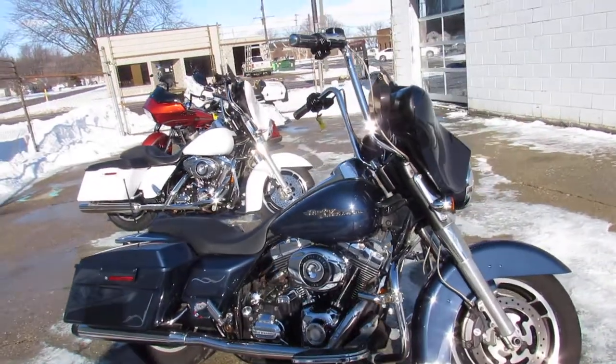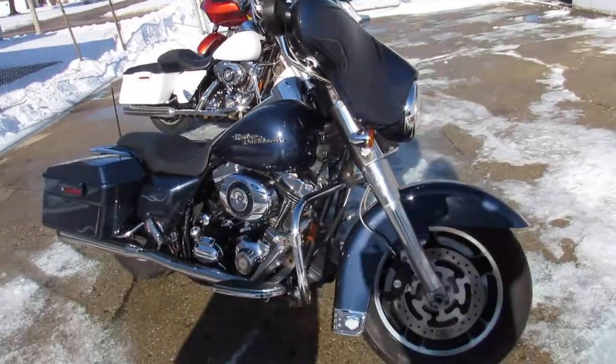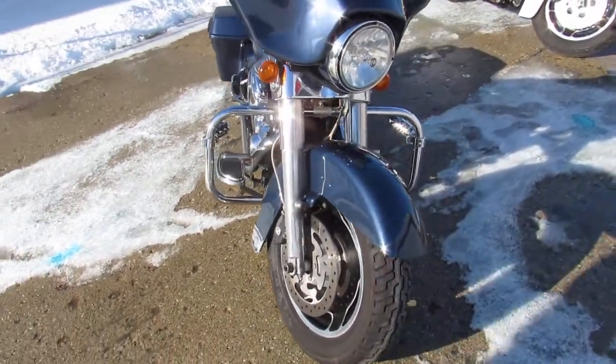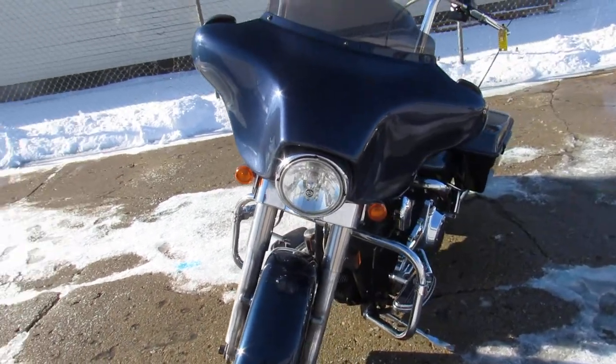Hey guys, ApprovalPowerSports.com here. Riding season is just around the corner. We've got the whole dealership stacked with Harley-Davidsons — over 350 pre-owned in there.